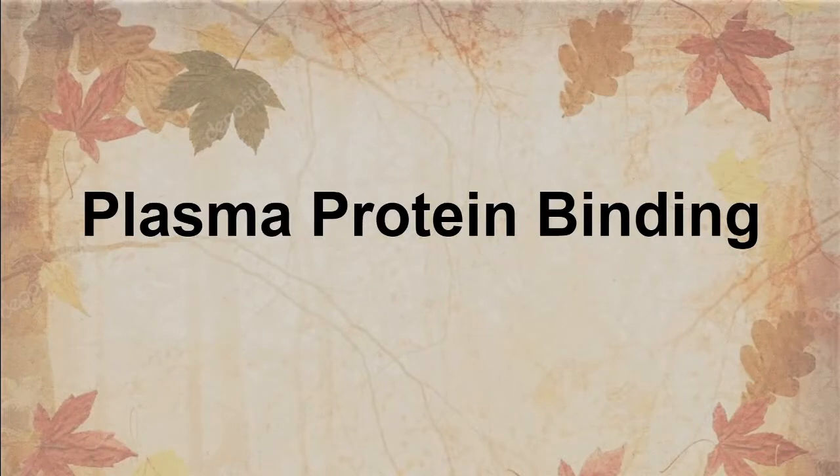Hello, my name is Tyrell Steins. I'm a critical care paramedic with Lifestar, and we're going to talk about plasma protein binding.